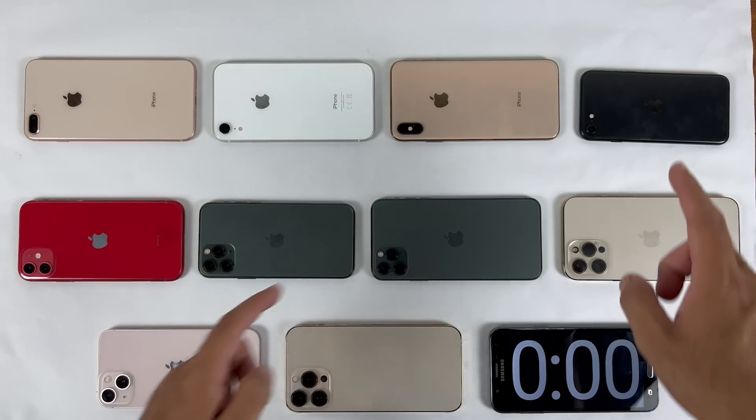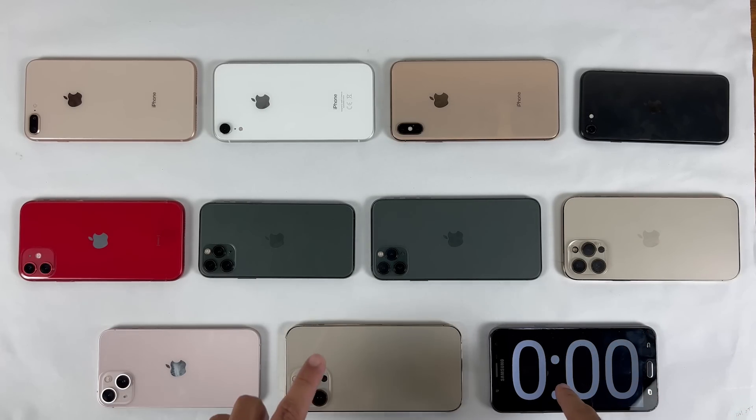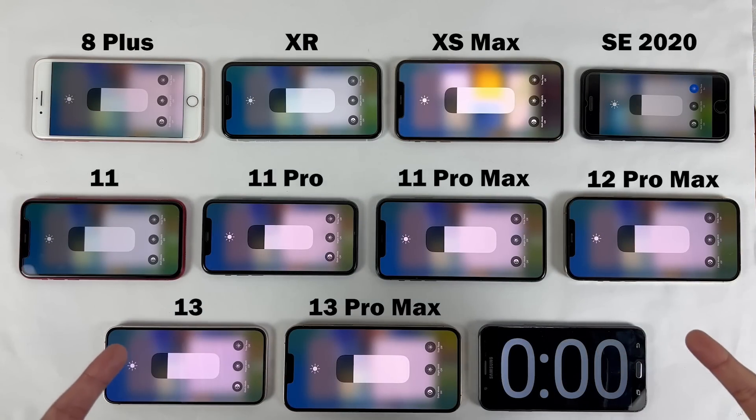Today we're going to be doing a battery drain test of these iPhone models after updating to iOS 16.0.2. In this test we have iPhone 8 Plus, XR, XS Max, SE 2020, iPhone 11, 11 Pro, 11 Pro Max, 12 Pro Max, iPhone 13, and 13 Pro Max.